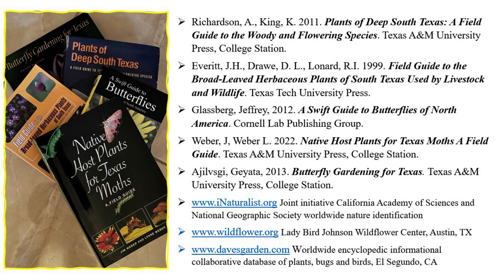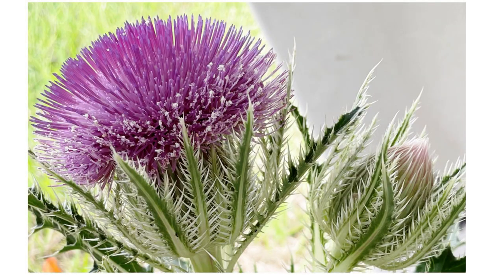My presentation tonight is mostly about identifying those random, possibly annoying plants that come up willy-nilly, seeing how they might benefit wildlife, and then helping you decide what you might want to keep — or maybe just keep for a little while. I wanted to get your attention with something beautiful right off the bat.